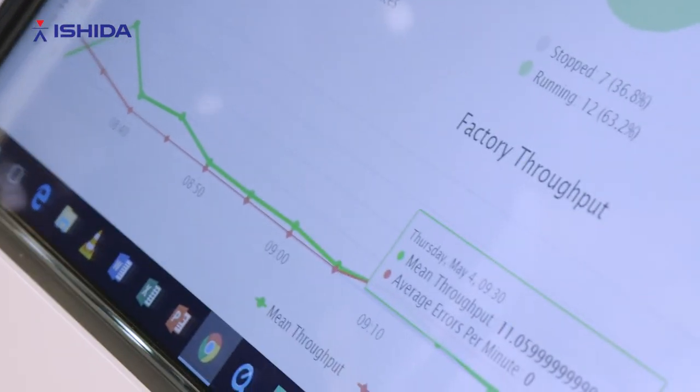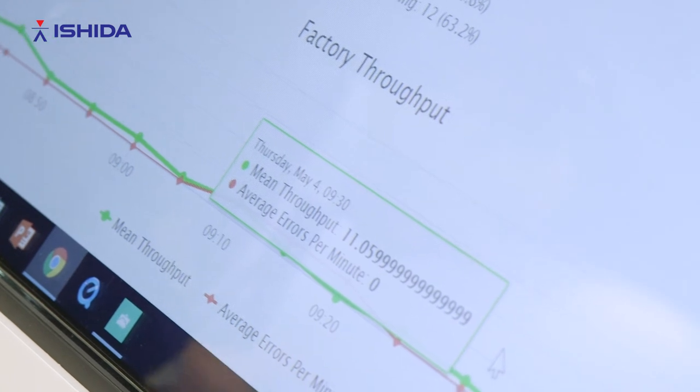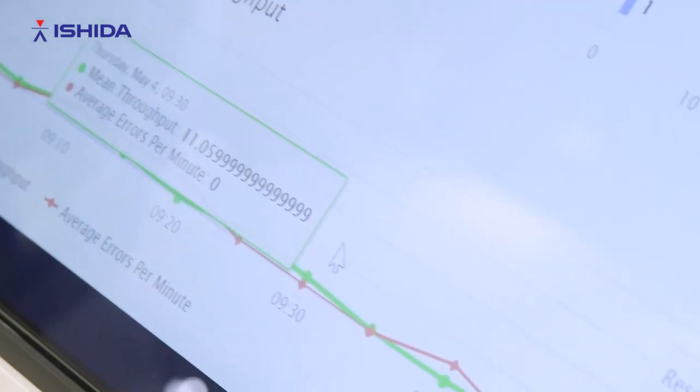With Sentinel particularly, the value that you can extract from the data is in visualizing the data into something that's usable. The big issue is that when you take all the data and put it together, it's very valuable — but what do you do with it?